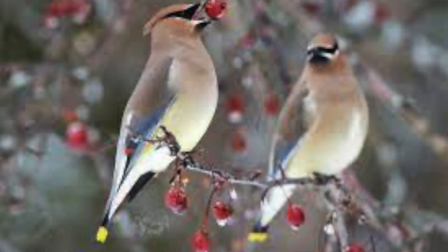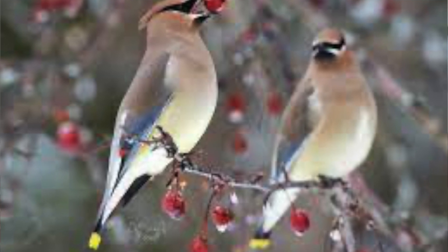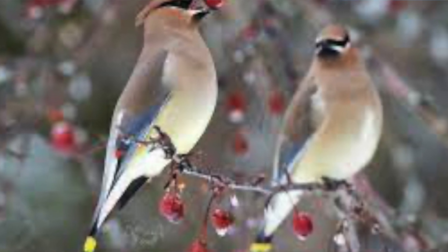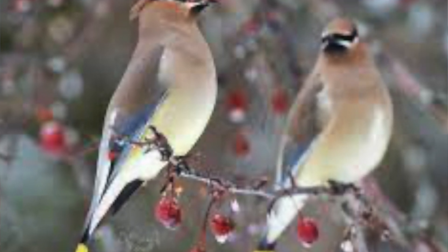Cedar waxwings have small territories. They're usually at woodlands, orchards, and open areas with small berry-bearing shrubs and trees. Their diet consists mostly of sugar, fruit, and bugs. I hope you liked learning about cedar waxwings.